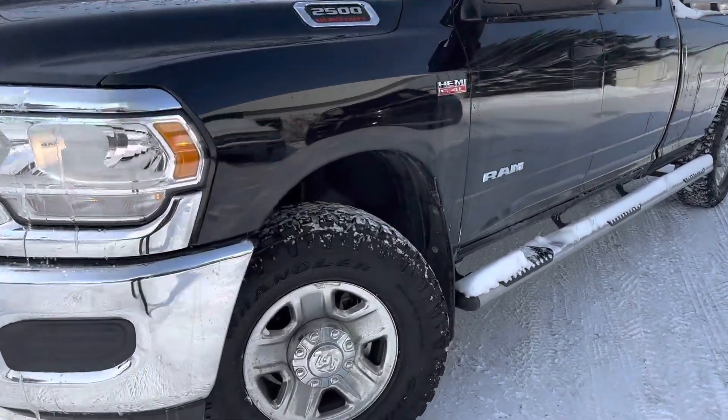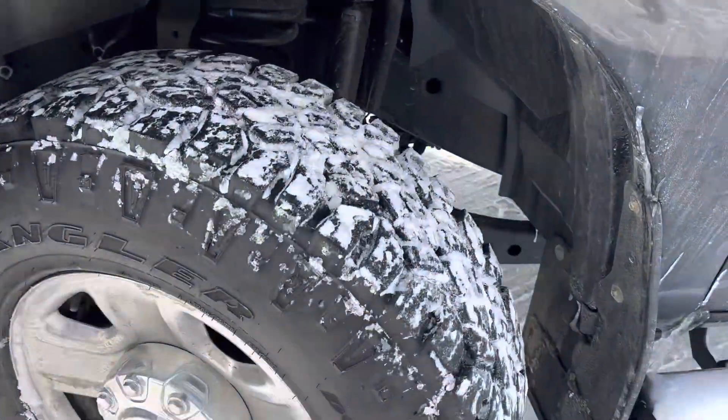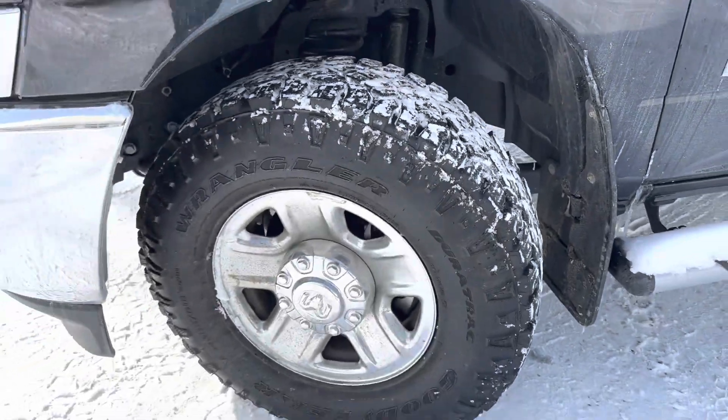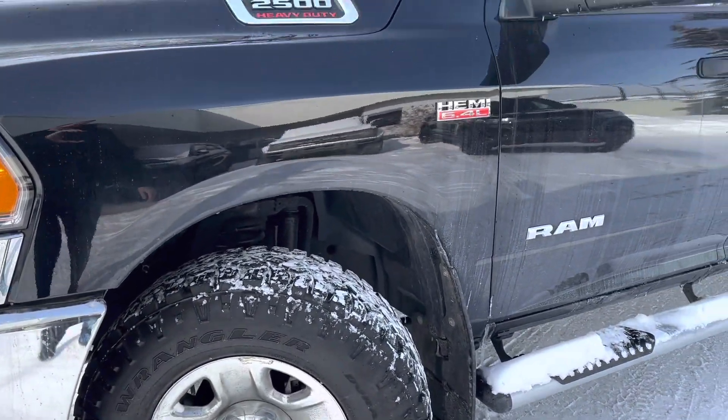Starting up, my favorite thing about this truck has got to be these Goodyear Wrangler Duratrac tires. Super aggressive tread pattern here. Great in the snow and you can use them all year round as well. I love these tires — have to have them on a truck in my opinion.